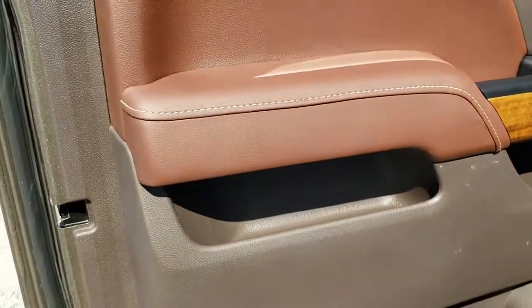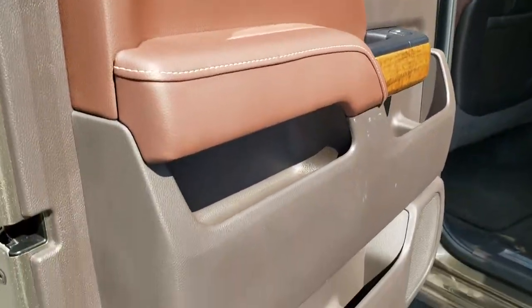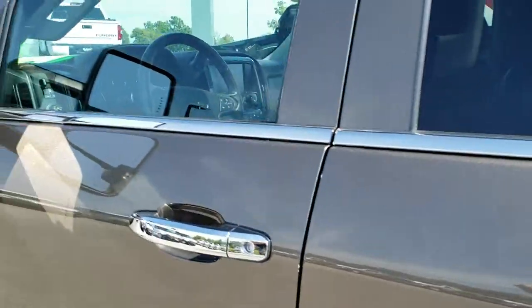And finally, the door trim is nice and the doors are all in really nice shape.